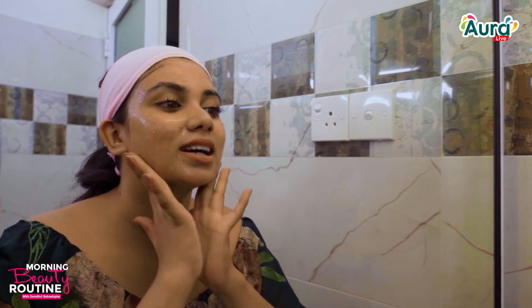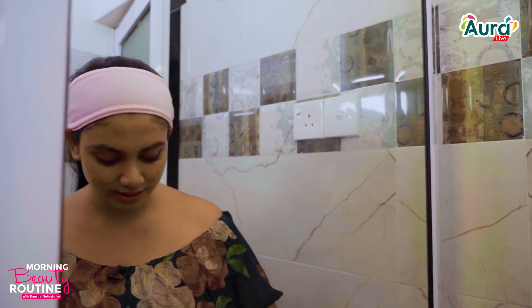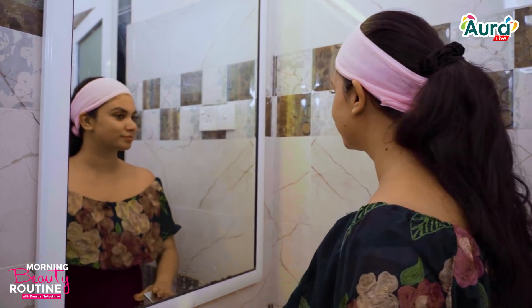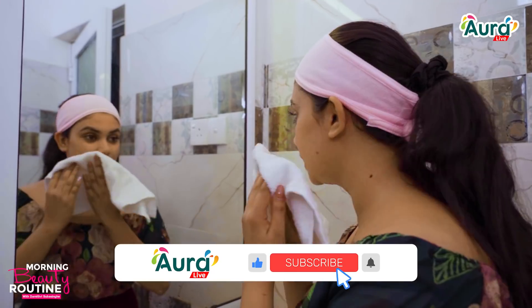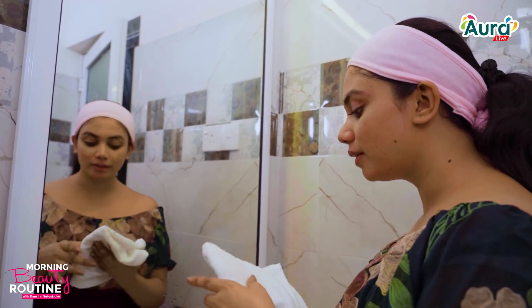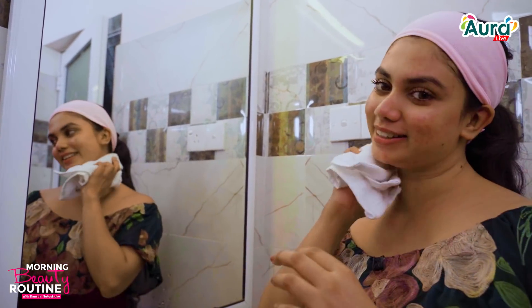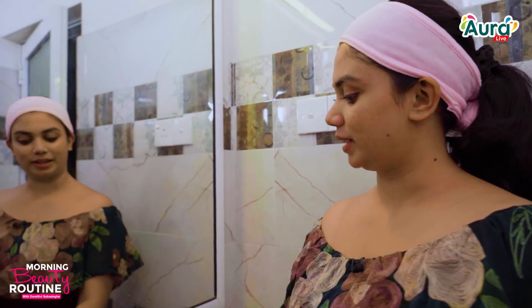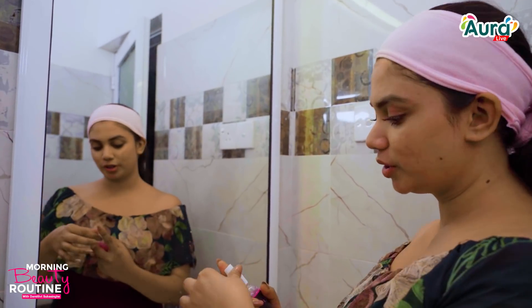I am going to massage it on my face. If you do it too roughly with your hands, you can damage your pimples. You can also be sensitive around your pimples. If you do this correctly, you can remove your pimples. I made my scrub. I will show you the toner — I will show you the rose water toner and the spray.